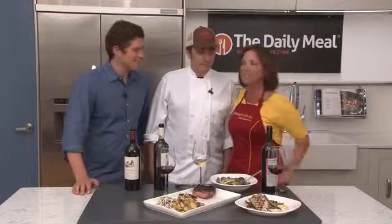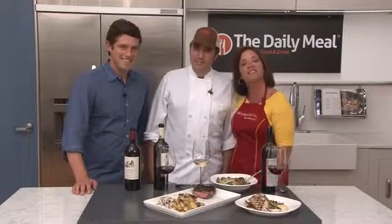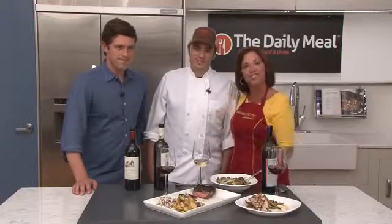Thank you so much, Gabe Thompson and Joe Campanile. Join us next time for Chef Inspired Healthy with our next Rockstar Chef.